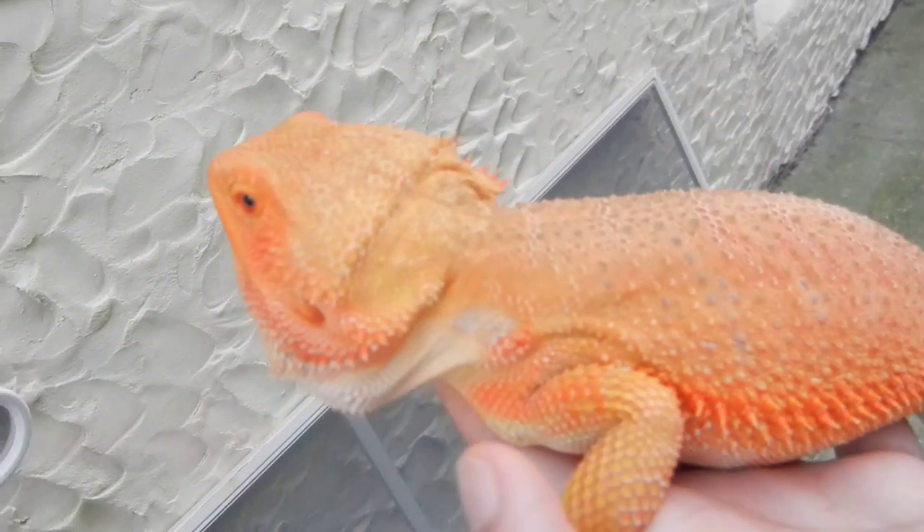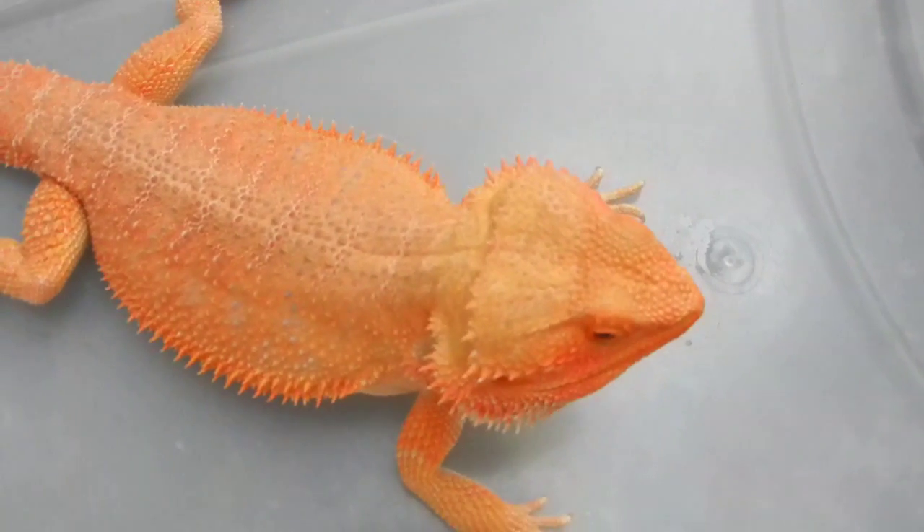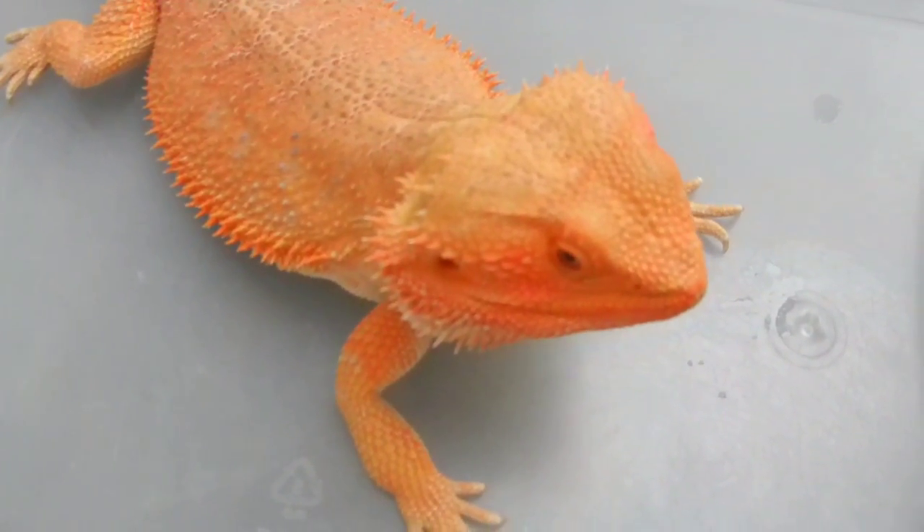I also have a video coming up of my updated enclosure soon, because I did get a new enclosure and I put tiles in it and stuff, so I'm going to show you guys that probably tomorrow. He's outside right now, he's not in his enclosure.